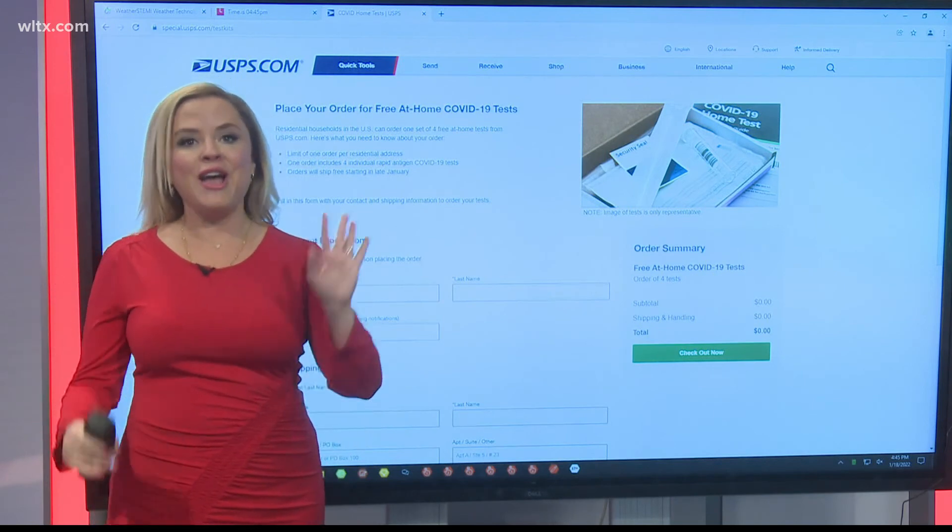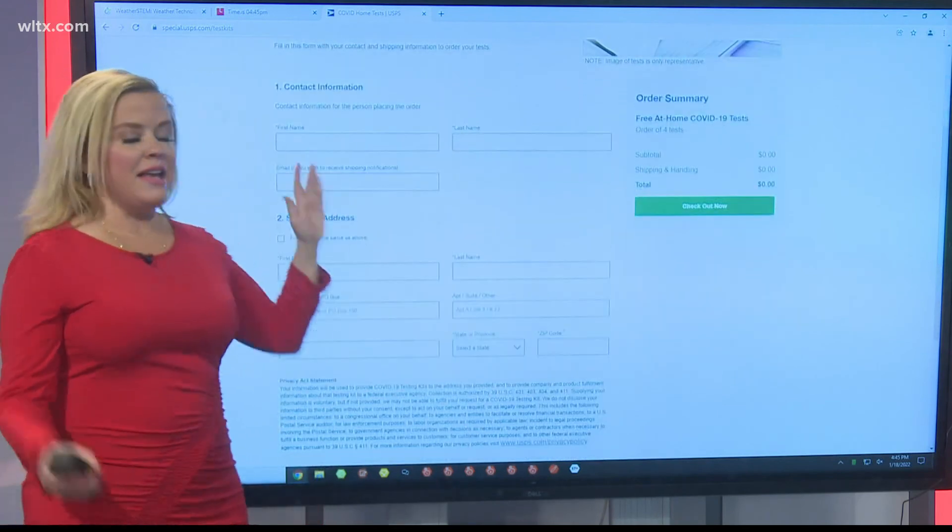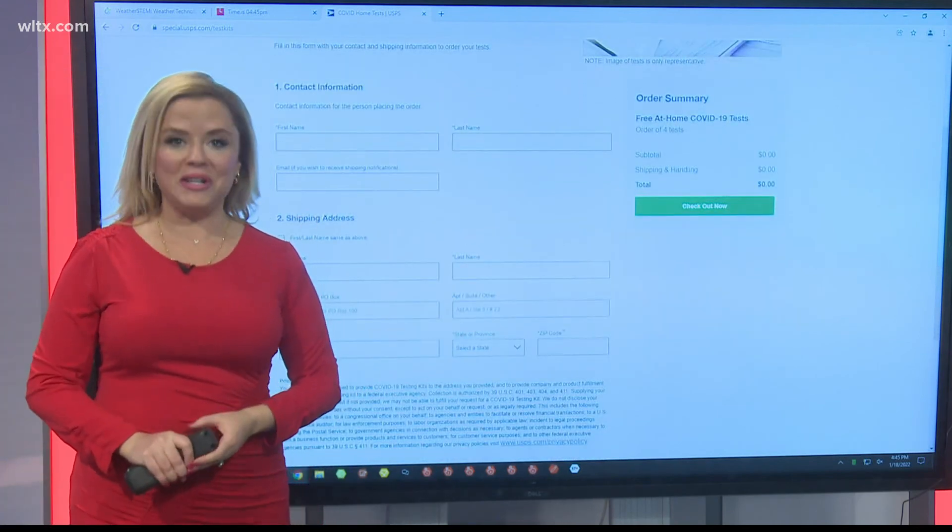It's that simple. Go to WLTX.com, just follow the links, and you can get your free tests shipped right to your house.